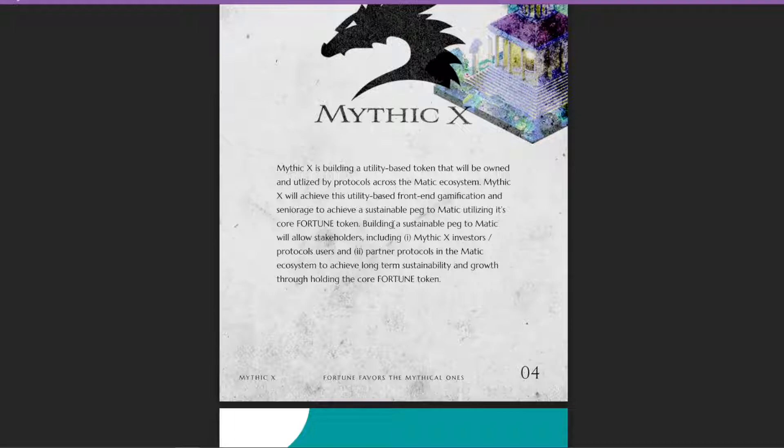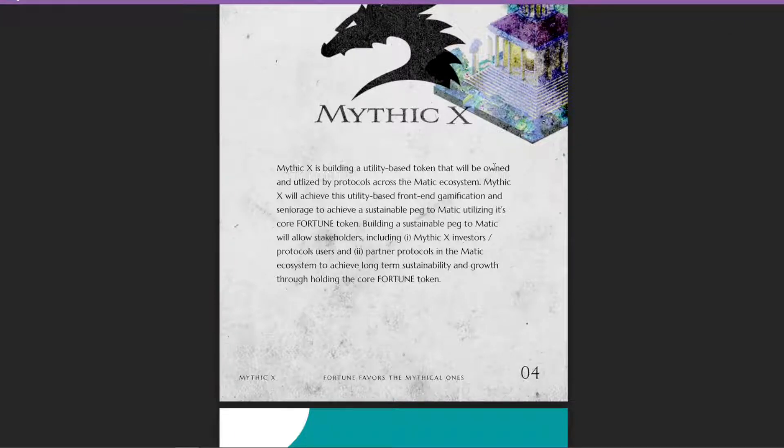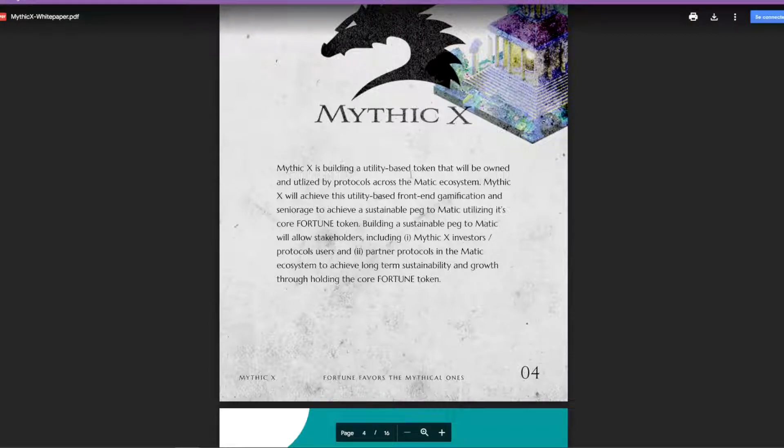Basically, this project is going to be a hybrid project combining a bunch of different protocols. If you've ever been in node protocols, tomb forks, play-to-earn games, or similar projects, this has a little bit of everything all in one. The team members come from various different projects — some worked on Lava Finance, some on Power Nodes — so it's comforting to know they've worked on previous safe and reliable projects. Mythic X is building a utility-based token owned and utilized by protocols across the Matic ecosystem.